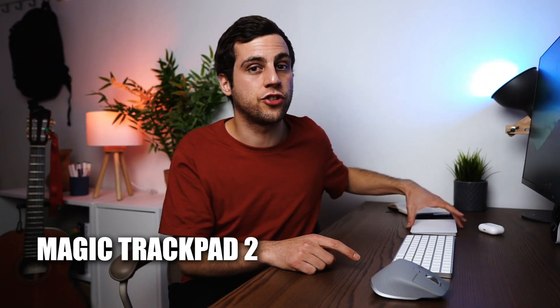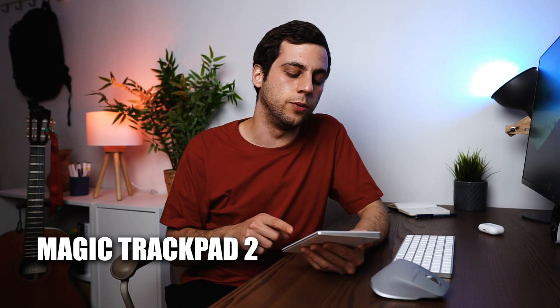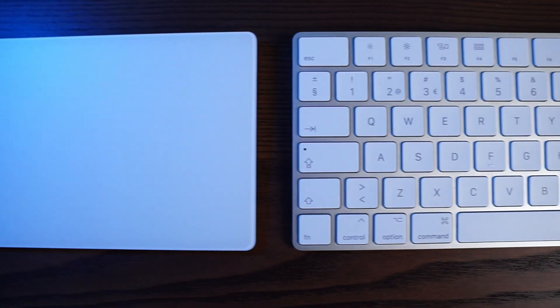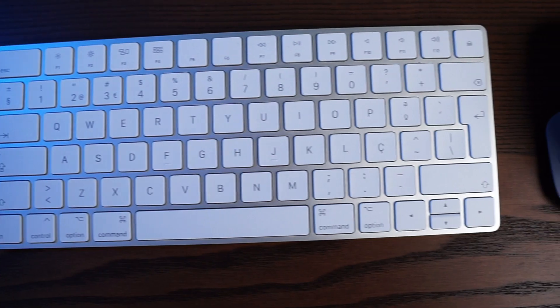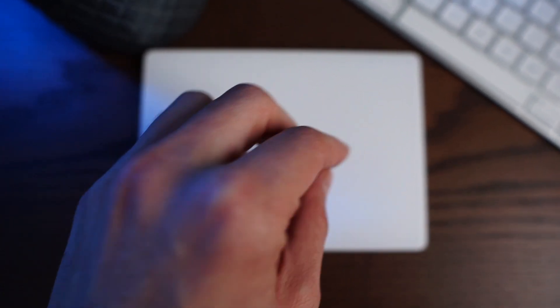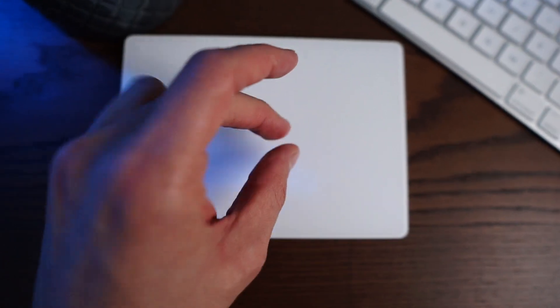Complementing that mouse, we have the Magic Trackpad 2. The Trackpad 2 was probably the item I thought about the most before buying, because I wasn't sure I would need a mouse, a keyboard, and also a trackpad. But I'm so glad I got it because it really helps my workflow. One of the best things is when I'm editing a video on Final Cut, I can just scroll on the timeline really simply. It also comes very handy for all the Mac gestures like three fingers up or switching workspaces.